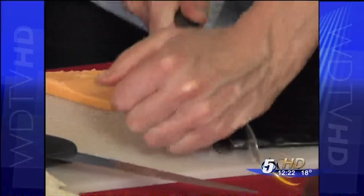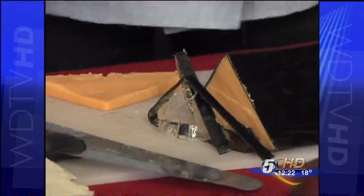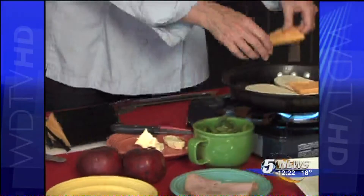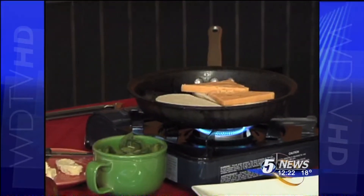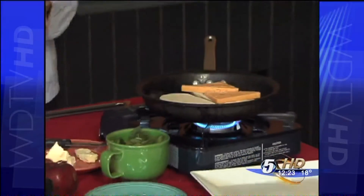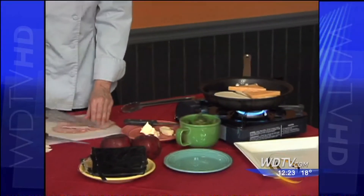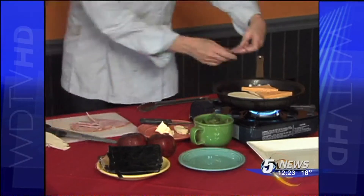There are all different kinds of cheeses you can use for this — really, whatever your favorite cheese is. On one side I'm going to add the cheese; it's going to have a lot of cheese on this. And I've sliced some nice ham, so I'll just cut that up a bit and add that also.